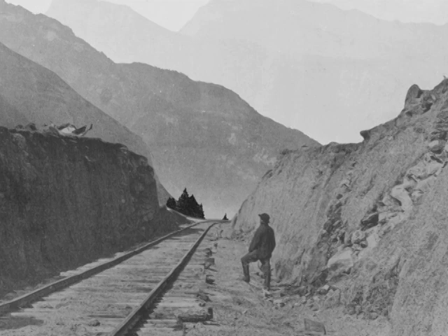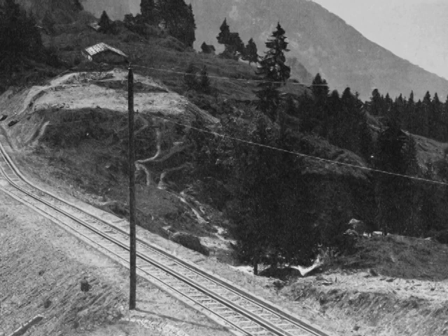When the federal government began laying track for the Transcontinental Railroad, it discovered a critical piece of territory was still owned by Mexico.